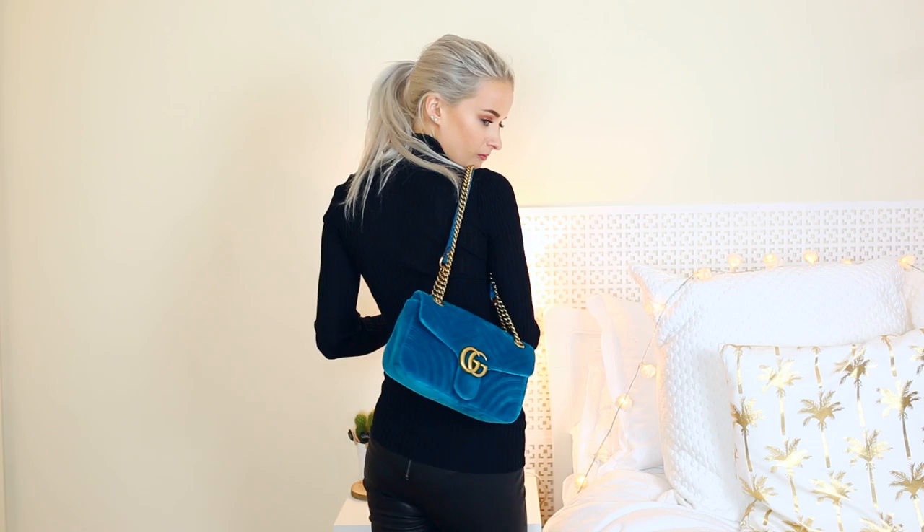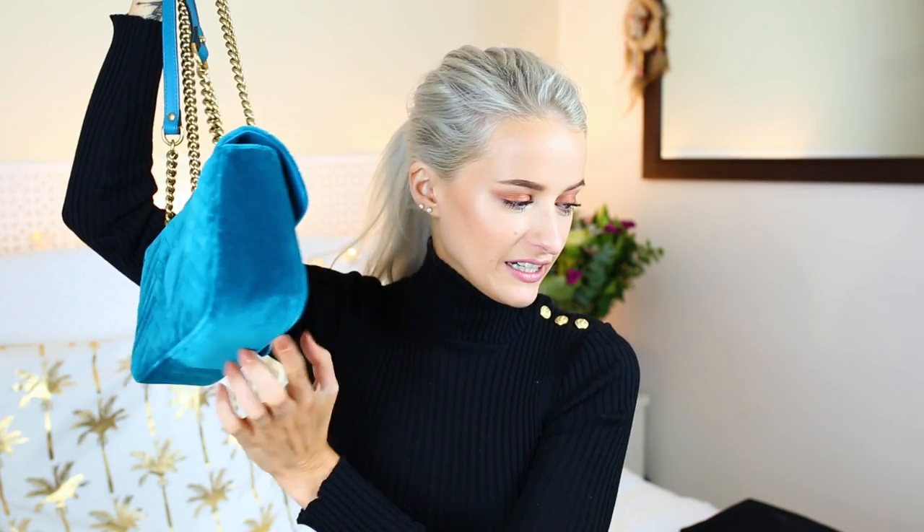Another Gucci is the Gucci Marmont in velvet turquoise with gold hardware, which works perfectly with the colour. The camera doesn't quite show how green it is — it's much more of a green-turquoise but it's just absolutely stunning. I know quite a few girls who bought this around the same time without knowing each other had got it, which just shows how much everyone loves this bag.